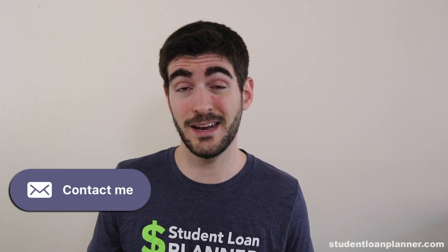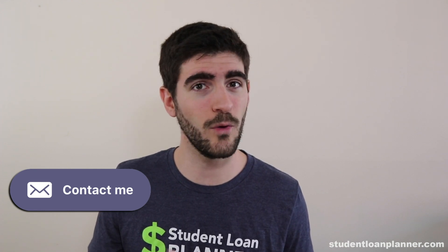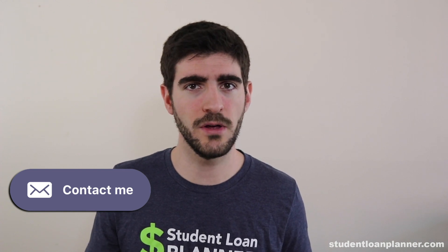We make custom plans for Parent PLUS borrowers. If you're interested, go to studentloanplanner.com or the article link below in the comments and click on any of the Contact Us buttons. We will be happy to give you more information on how we might be able to save you tens of thousands of dollars on your Parent PLUS loans and get you on track to afford retirement perhaps a year sooner than you thought possible.